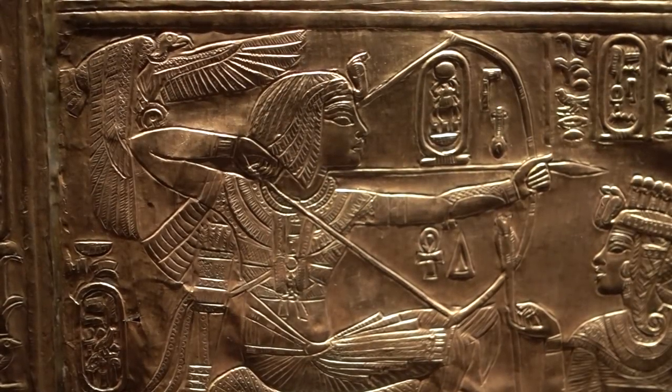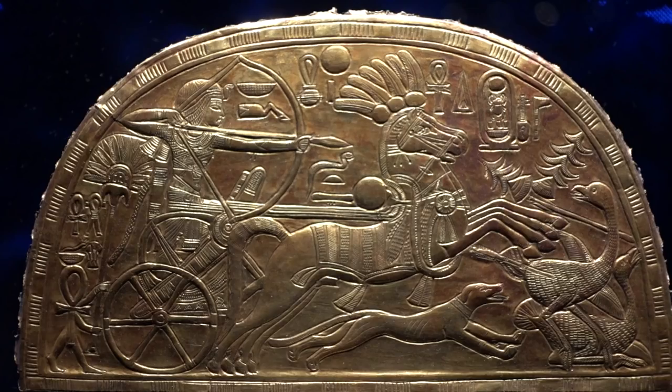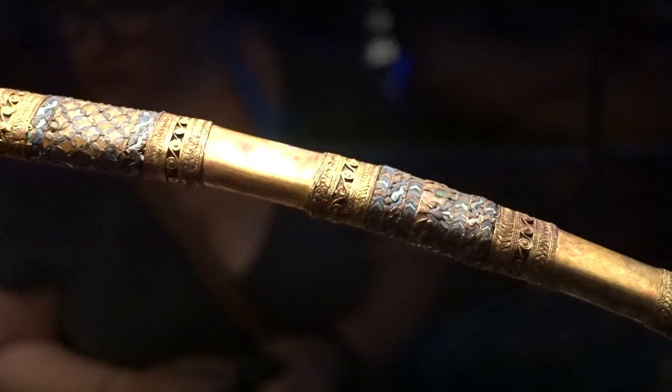A short while ago, I visited a museum exhibit that had a small selection of objects from the tomb of Tutankhamen. Among them were some fantastic depictions of the pharaoh bow hunting from a chariot, as well as some exquisite examples of ancient Egyptian archery equipment. Despite their advanced age and decay, it was readily obvious that these objects were incredibly detailed and well made.